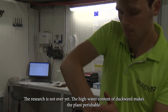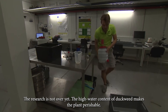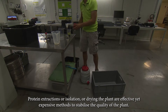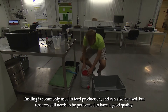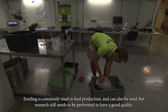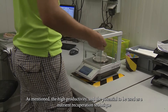The research is not over yet. The high water content of duckweed makes the plant perishable. Protein extraction, or isolation, or drying the plant are effective yet expensive methods to stabilize the quality of the plant. Ensiling is commonly used in feed production and can also be used here, but research still needs to be performed to achieve good quality.